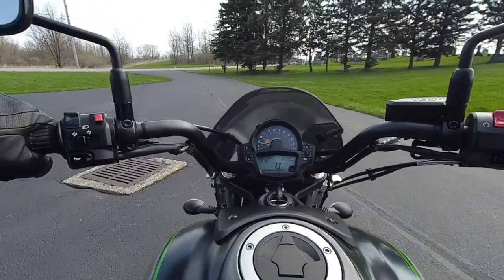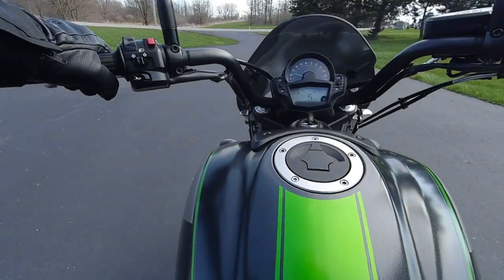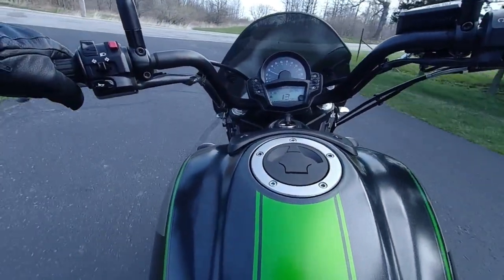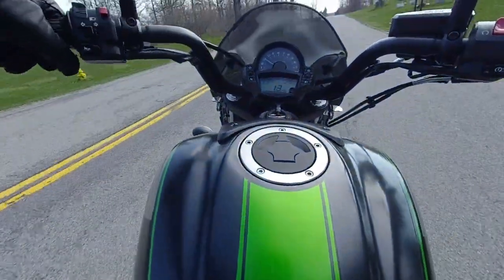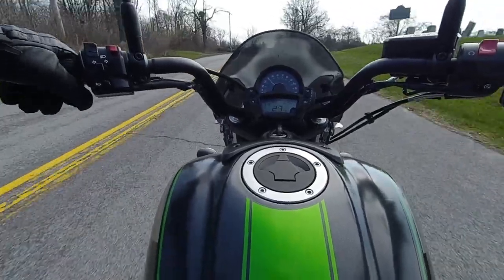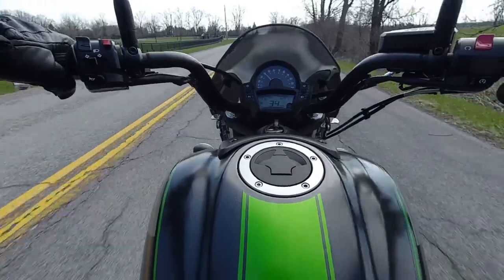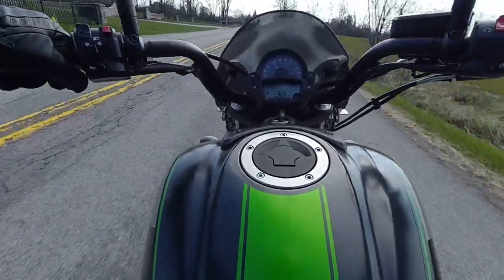Nice clunk into first. It's got a slipper clutch, so the clutch is very smooth. Definitely sounding like a crotch rocket, and that's not a complaint either.